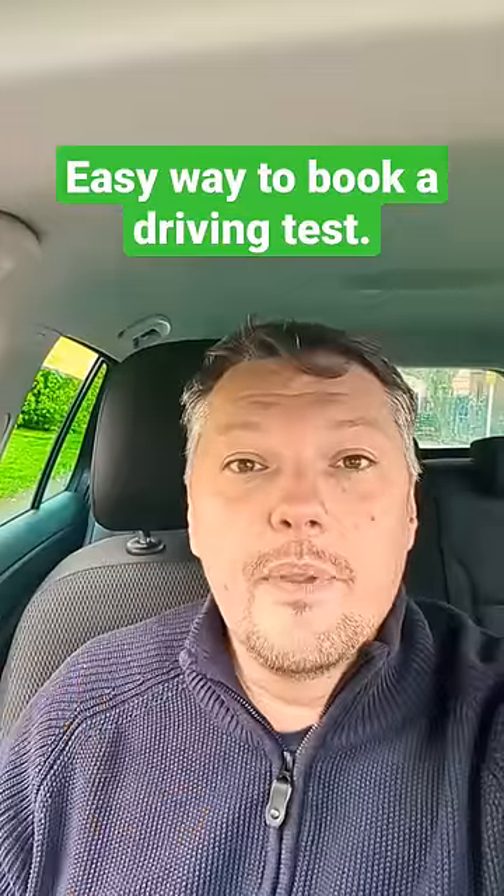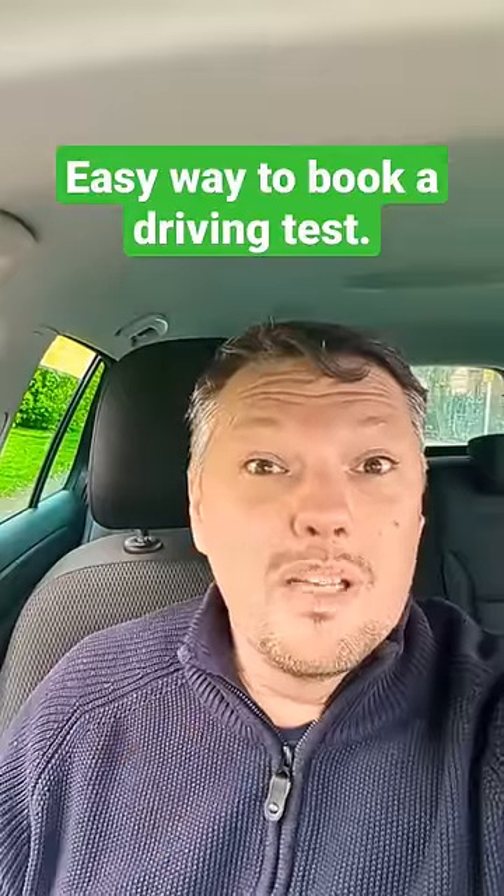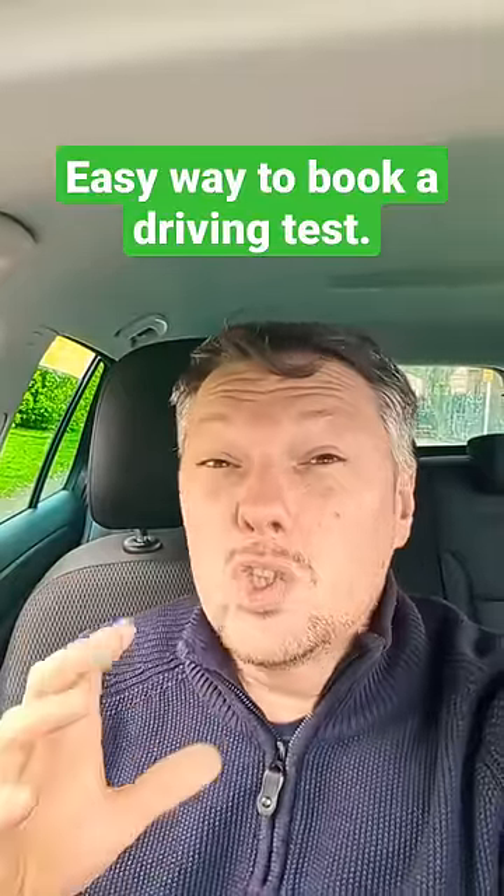Here is the secret. Go onto the DVSA website and look for a driving test in your local place. There probably isn't one — it's ram busy. So the next thing to do is go to the DVSA website and search for the biggest cities: London, Birmingham, Edinburgh — it doesn't matter. Book a driving test anywhere in any location across the country.